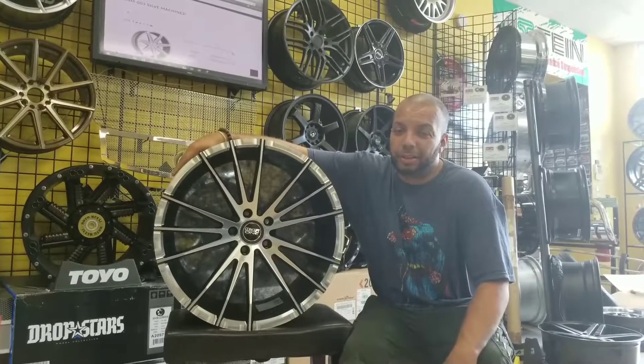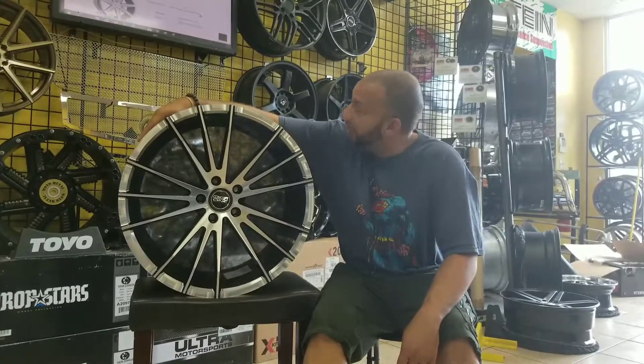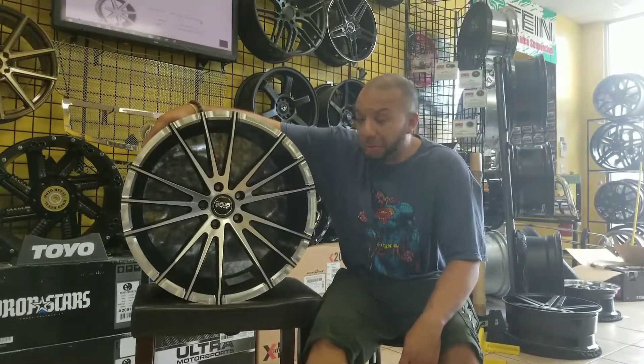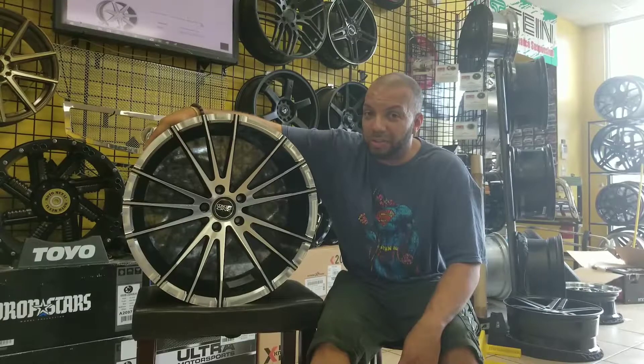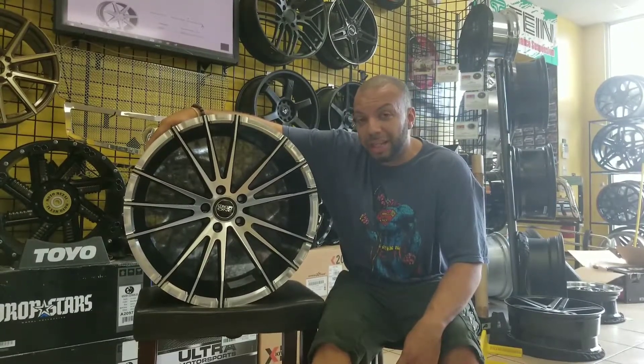VIP Wheel and Tire just want to let you know we got these other nice new wheels in — Concept One, the CSM001. They do come in multiple different colors, and we can also powder coat them to whichever color of your liking. They come 20 inches.